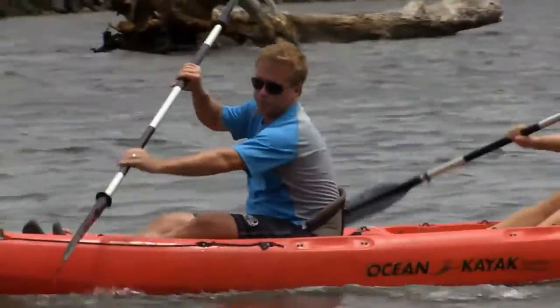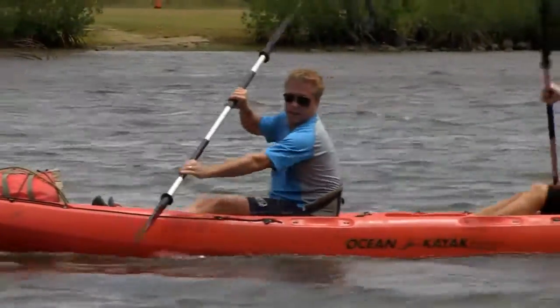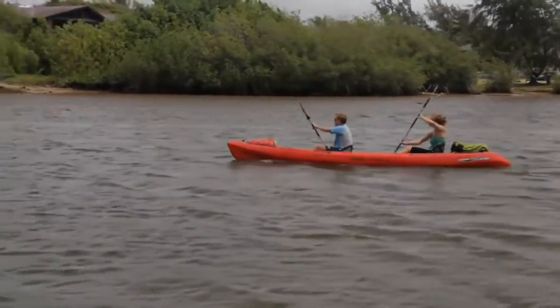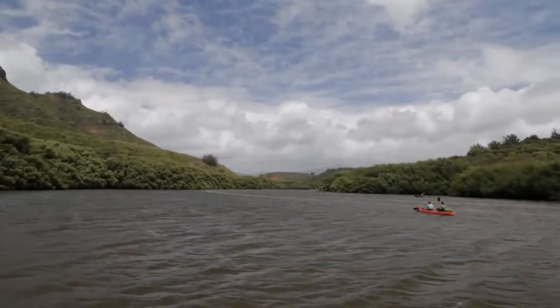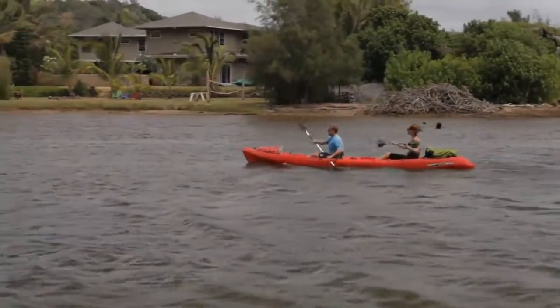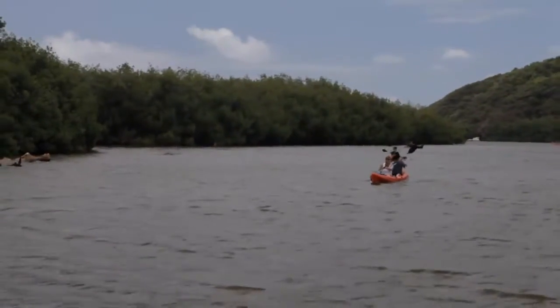So how far are we paddling down the river? About two and a half miles. And we're going to end at Kipu Ranch — it's a 7,000-acre working cattle ranch owned by the Rice family. It's a really special piece of land. Not a lot of people get to go there. We lease the land for our tours, but the only other way to be on the ranch is to get invited there.